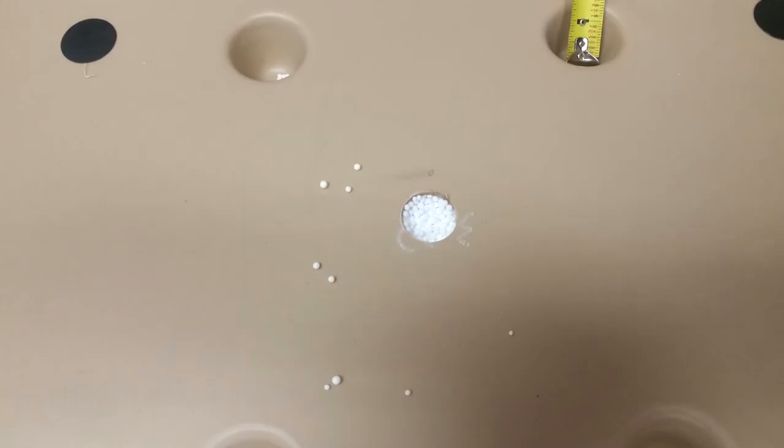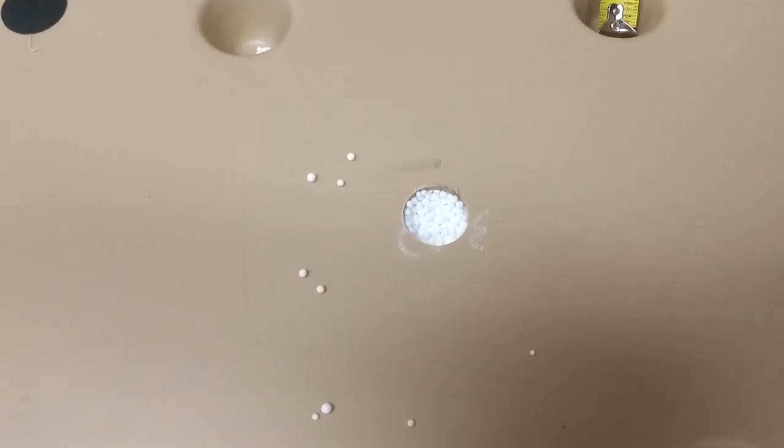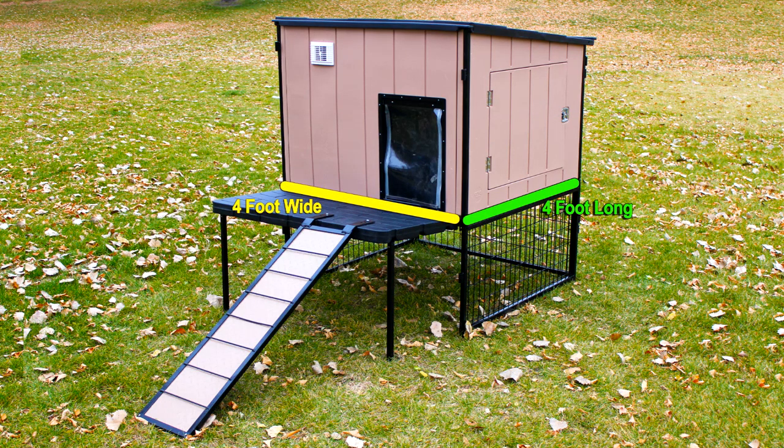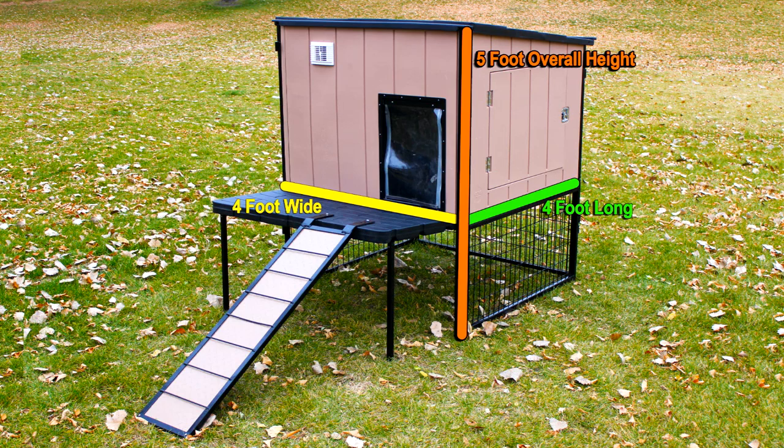This is injection molded plastic with thick insulation throughout, so it's going to be really warm inside. It's also very large — the Kennel Castle is an impressive four feet wide by four feet long with an overall height of five feet. The actual height inside the doghouse is three feet, with two feet of dog run underneath the house.